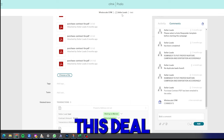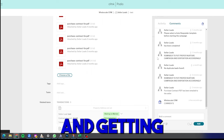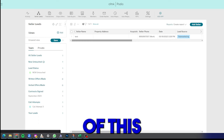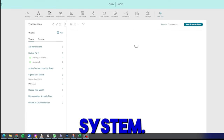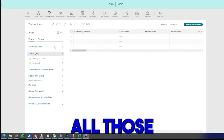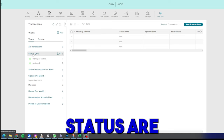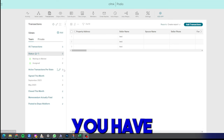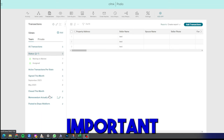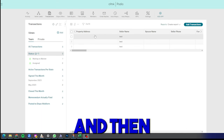Now let's move on to the Transactions app. Once we've locked up a deal, we start working on selling it and getting it closed. On the left-hand side you can see all the views and metrics: all transactions, what status they're in, how many per state, how many signed this month, how many closed this month — all the important metrics for the transactions part of your business.